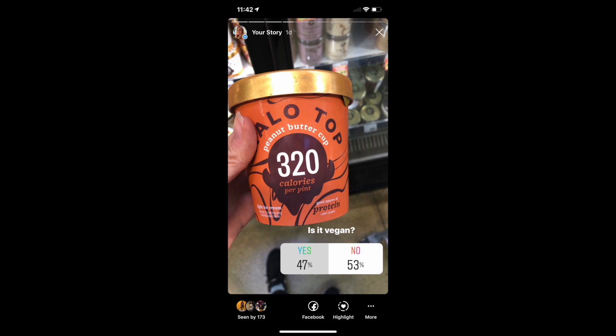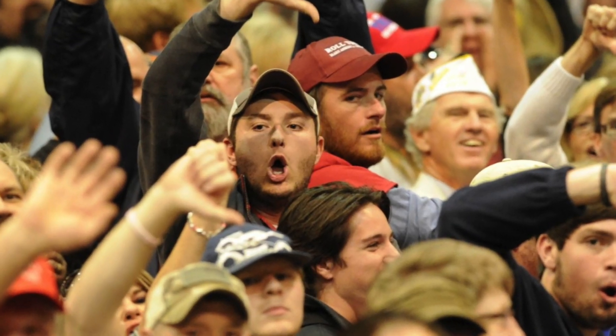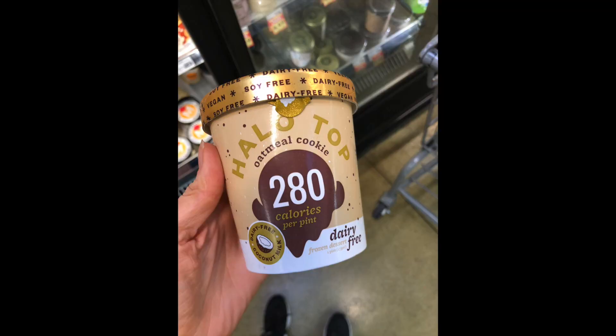Another product on the quiz was Halo Top ice cream, and the verdict is — it's not vegan. But this is a bit of a trick question, because originally Halo Top had dairy in every ice cream they made. About a year ago they came out with their non-dairy Halo Top line, and you can get almost every flavor in the non-dairy version. If you're trying to avoid dairy, check the bottom right corner — it says 'dairy free' on the Halo Top.